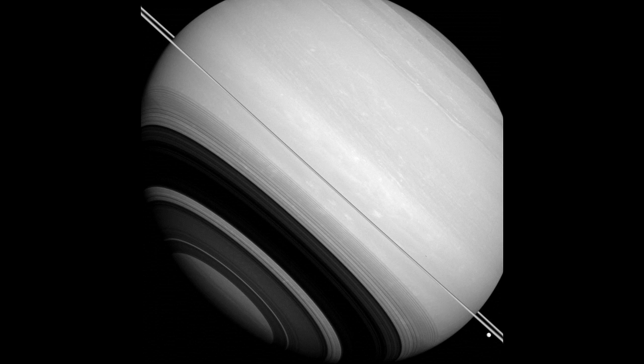Although the rings and larger moons of Saturn mostly orbit very near the planet's equatorial plane, this image shows that they do not all lie precisely in the orbital plane. Part of the reason is that Mimas — 246 miles, or 396 km across — bobs above and below the ring plane because its orbit is slightly inclined about 1 to 1.5 degrees relative to the rings.